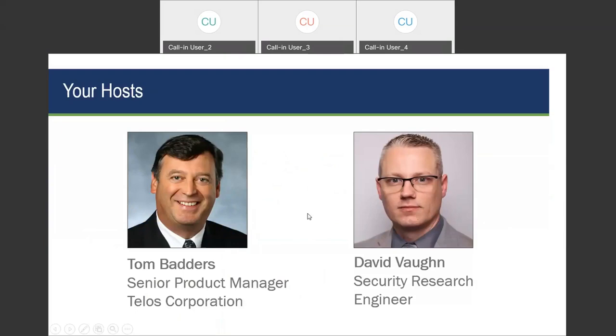First, we have Tom Batteris. Tom's focus is on network capabilities to protect organizations and individuals from cyber threats. He has extensive knowledge and expertise in managed attribution, obfuscation, and encryption for cloud and premise-based networks. Leveraging over 40 years of experience in cyber network integration, he drives the strategy and direction for Telos' cloud-based managed attribution products and services business.